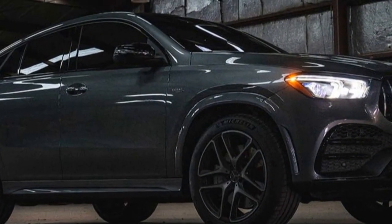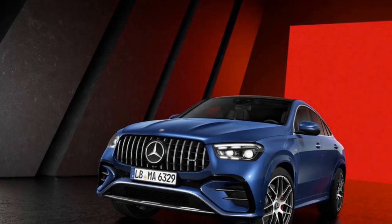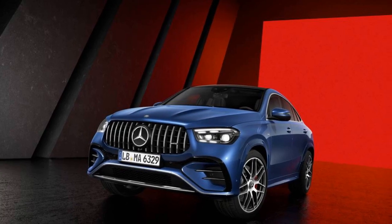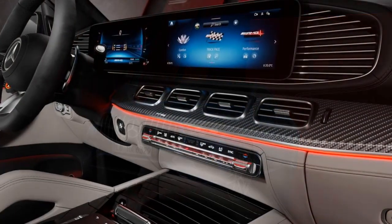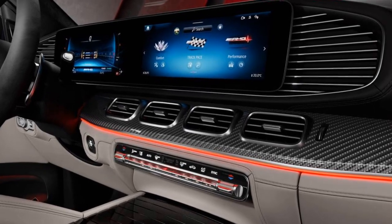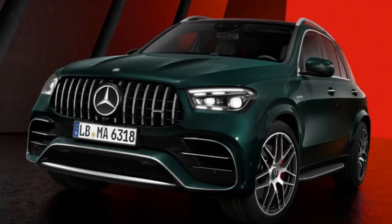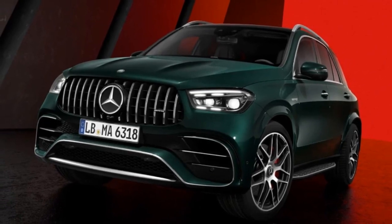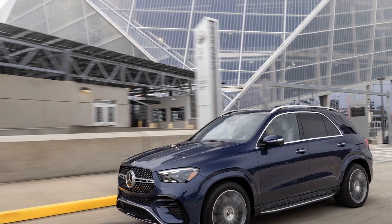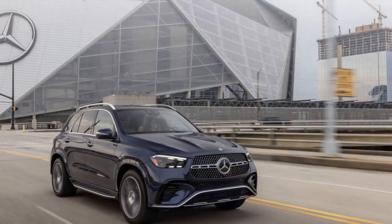2. Acceleration: With its hybrid system, the GLE 450E can accelerate from 0 to 60 mph in just 5.3 seconds, making it a relatively quick SUV in its class. The electric motor's instantaneous torque delivery contributes to this impressive acceleration. 3. All-electric mode: The GLE 450E offers an electric-only mode, allowing you to drive using electricity alone for a certain distance, ideal for city driving or short commutes, helping reduce fuel consumption and emissions.